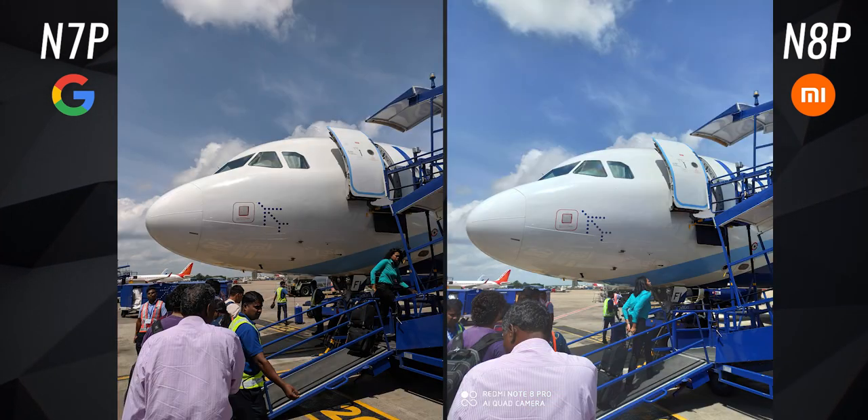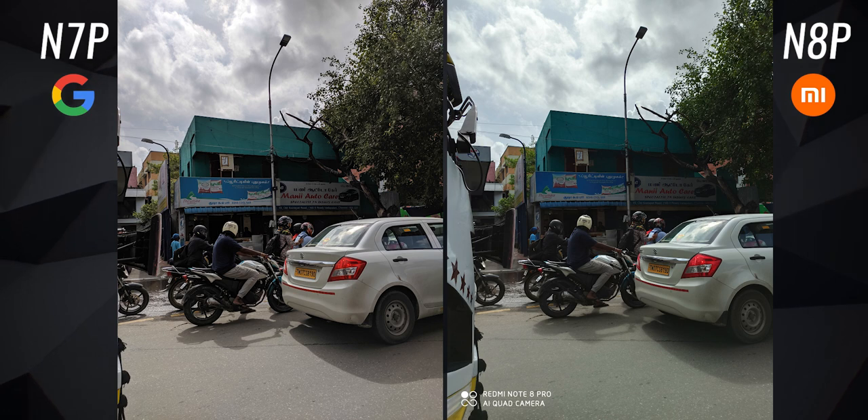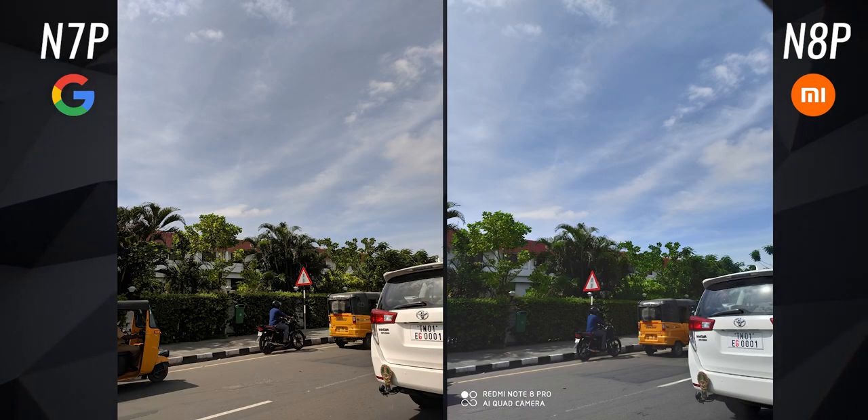One weird thing I noticed is the Note 8 Pro's images look kind of washed out in some instances. I'm not talking about the difference in saturation — this is more about that faded look. Look at the bottom half of this image — it's completely messed up. It's probably an image processing flaw which Xiaomi will fix, but still, just pointing out the differences.